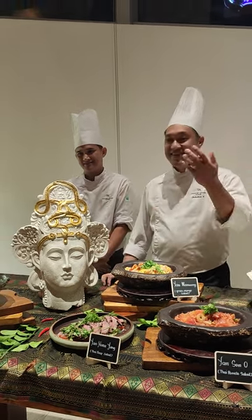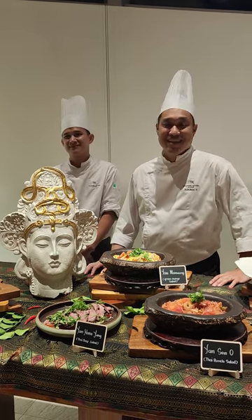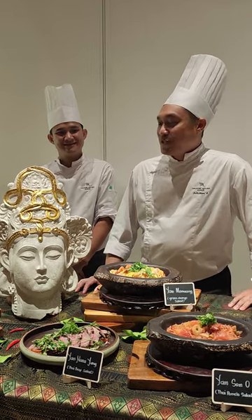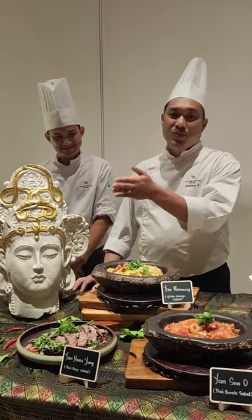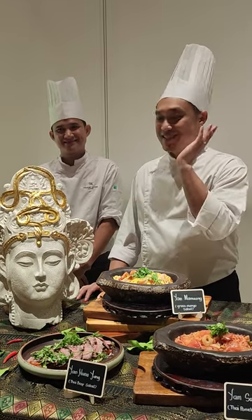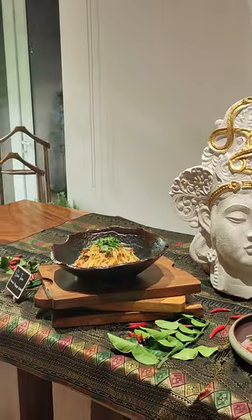For today, here we have events like Thai promotion, and I want to invite you to the Thai food that we made today. We started — the famous one is Som Tam. Som Tam is the most popular salad in Thailand.